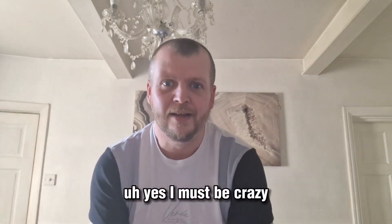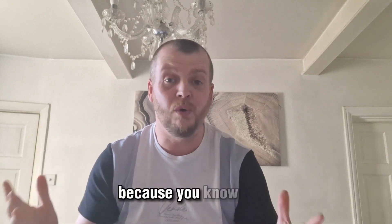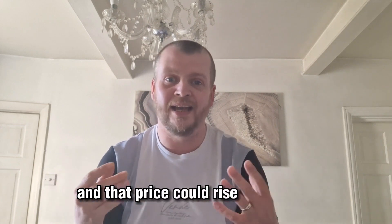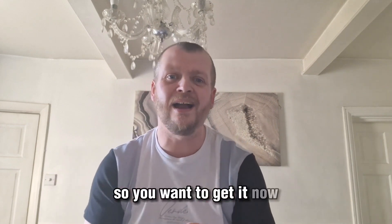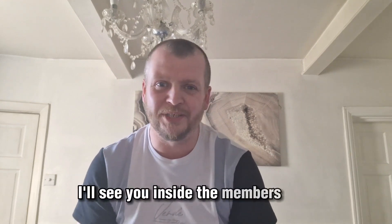So scroll down, you'll see the price and you'll be like, 'Oh my god, why is he doing it so low?' Yes, I must be crazy. Go ahead and grab access to Crazy Commissions today — it is at a crazy low price and that price could rise at any time, so get it now while it's the cheapest. I'll see you inside the members area.